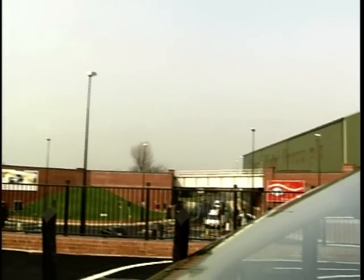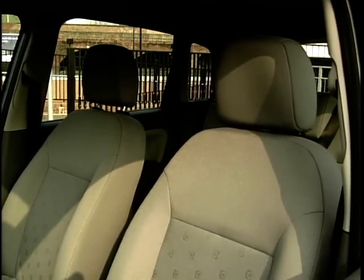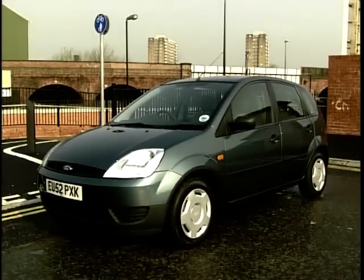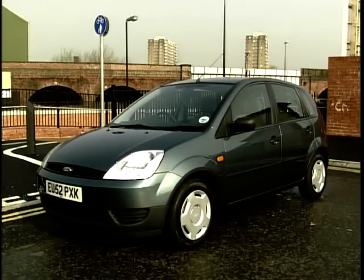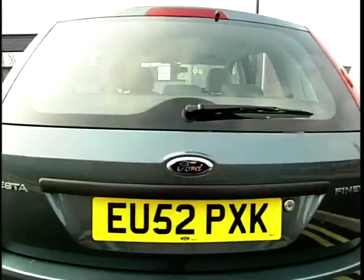One of the criticisms of the old Fiesta was the lack of space, especially in the rear. Thankfully, not only has the rear legroom been increased, but so has the overall headroom. There is now enough room in the car for four full-sized adults. Plus, to make things even easier, the Fiesta also has four doors. As for the boot, it's not massive, but it's a good shape and will hold more than a couple of shopping bags. Should you need to carry anything larger, the rear seat has a 60-40 split.